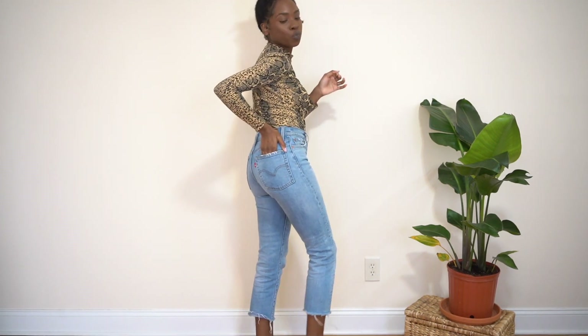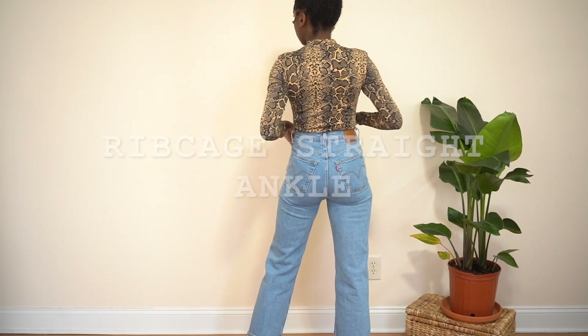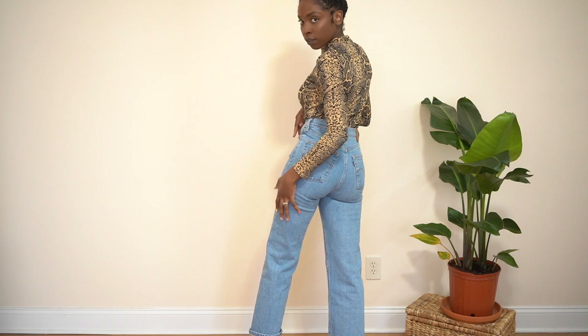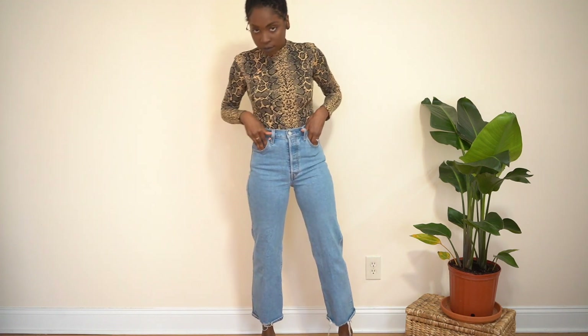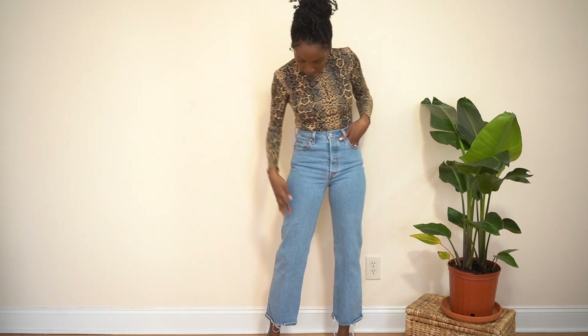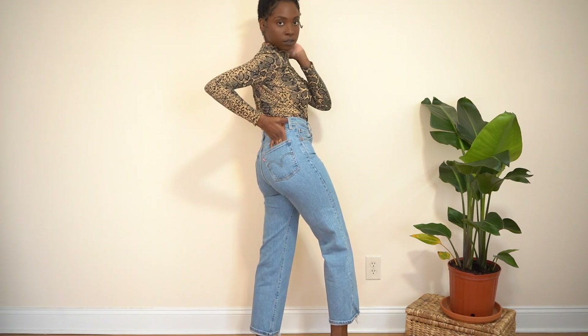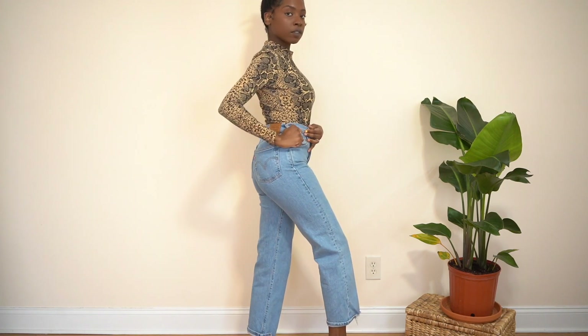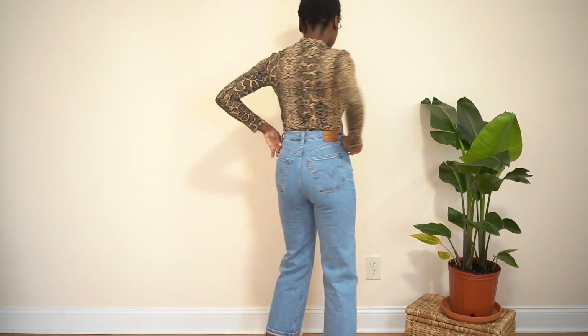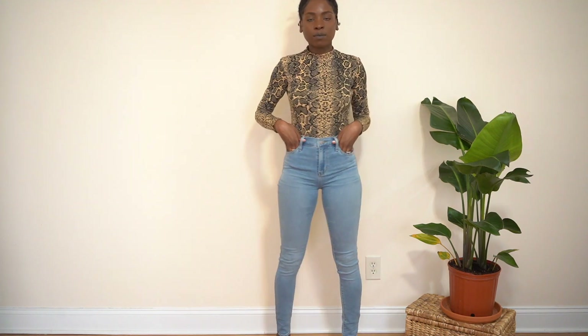These are my rib cage straight ankle jeans. I love these because of the color and because they remind me of my other ones. The fit is really well — they're a bit longer, they have a distressed hem, and they're high-waisted. I just love high-waisted jeans; they give me a good shape all around. You can wear these with booties, slippers, sandals, heels — anything like that.